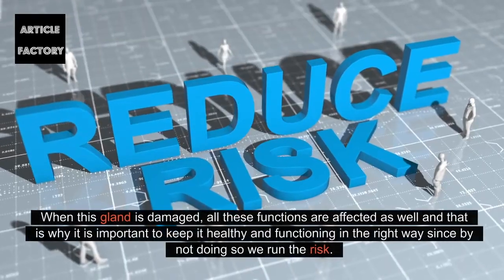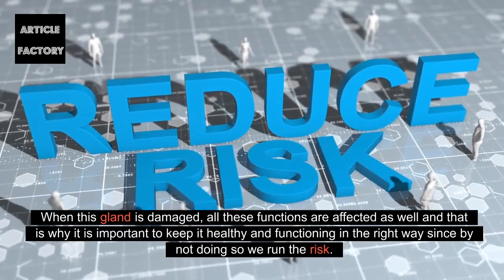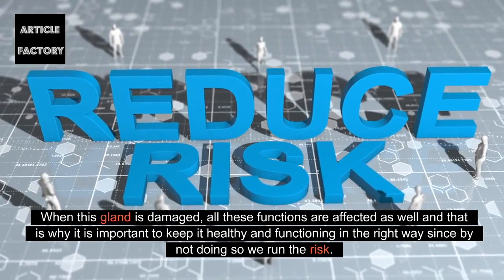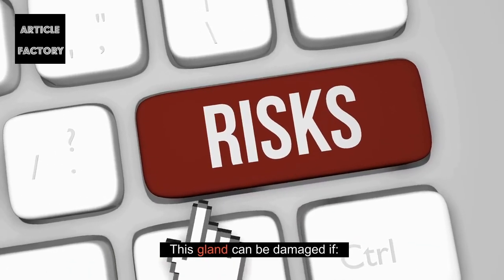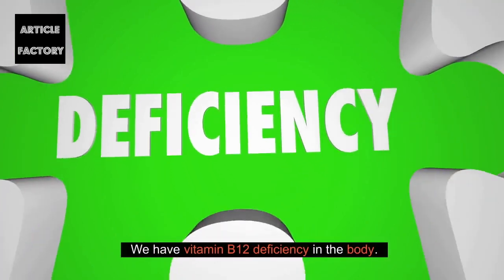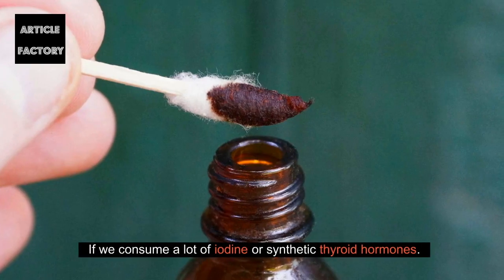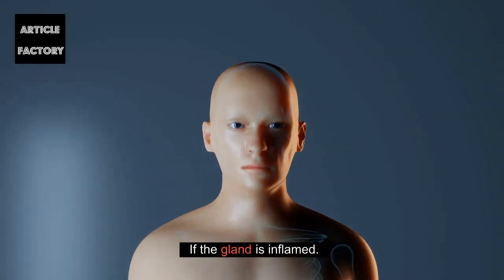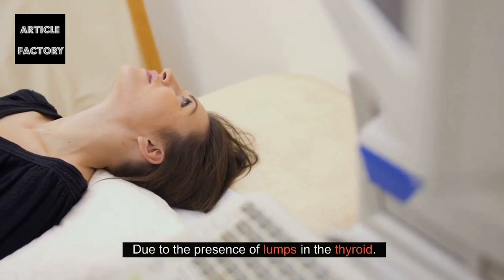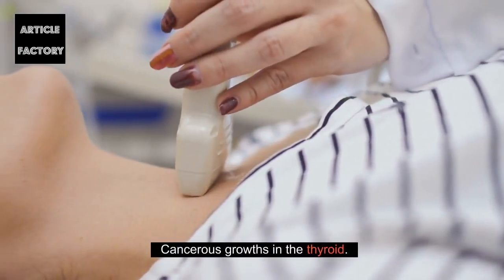When this gland is damaged, all these functions are affected as well, and that is why it is important to keep it healthy and functioning in the right way. This gland can be damaged if we have a vitamin B12 deficiency, if we consume a lot of iodine or synthetic thyroid hormones, if the gland is inflamed, due to the presence of lumps in the thyroid, or cancerous growths in the thyroid.